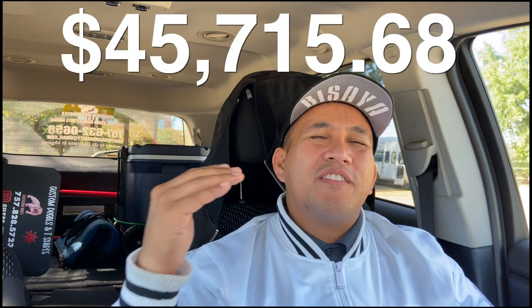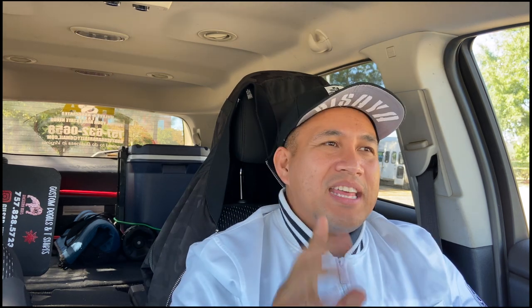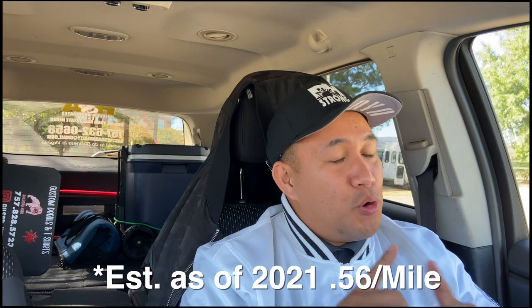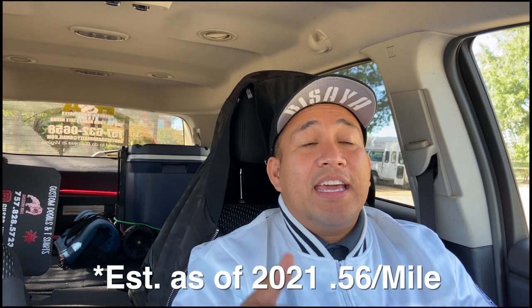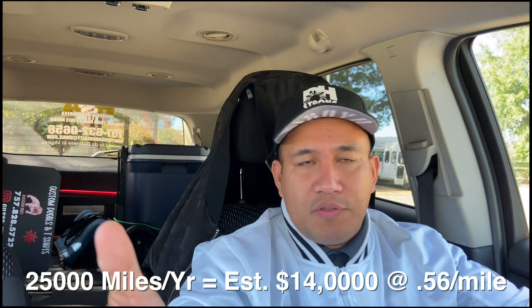If I were to stay at this course and do that for a whole entire year, and stay consistent because it's been pretty consistent like this, that would give me a total of $45,715.68 for the whole entire year. That is less than what I made at my old job, but you have to factor in — I only run five days, maybe six. A good majority I'm going to be keeping because I get tax credits. I'm going to probably go the standard route for the car, for the usage of the car and the mileage.